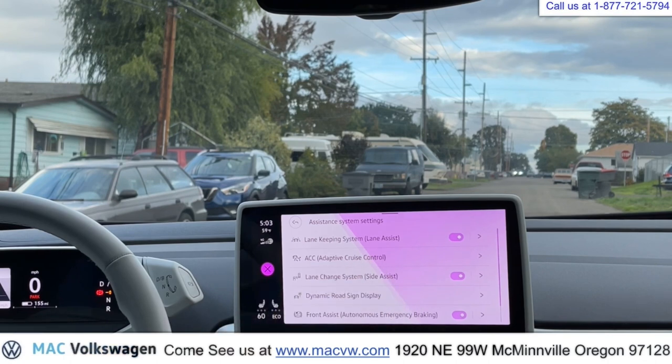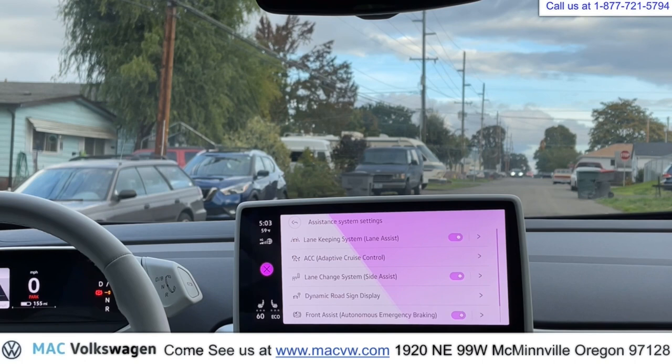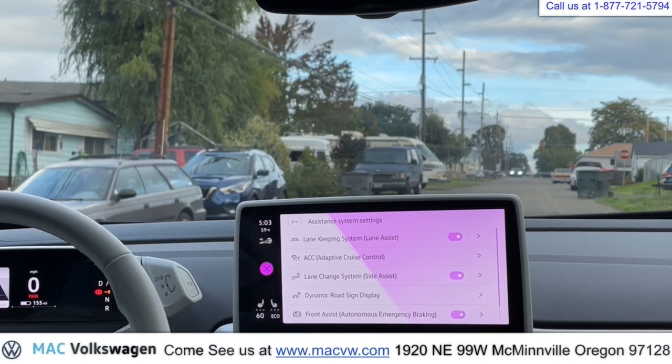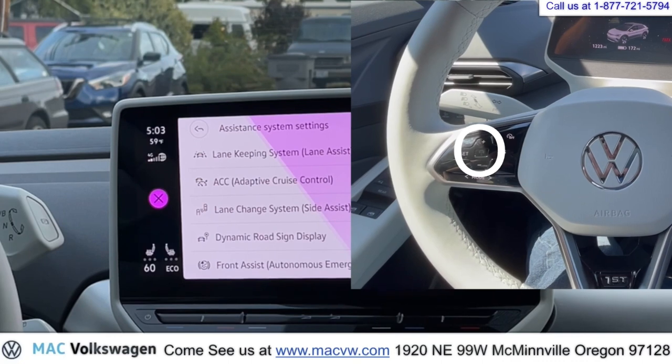Adaptive cruise control is going to adjust your speed with the car in front of you. You set it for the speed you want, and the car will go that speed as long as there's nobody in front of you. But if there's somebody in front of you going slower than the speed you've set it for, the car will slow down. We have this button right here which will set your following distance — we'll show you how that works.